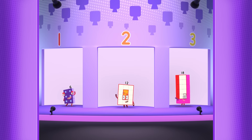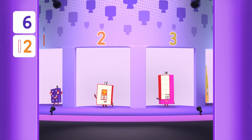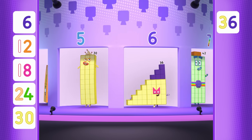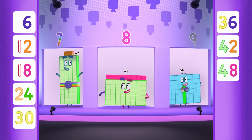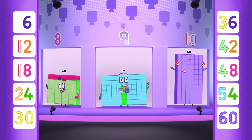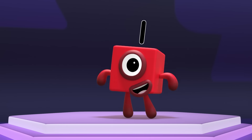Yay! Six, twelve, eighteen, twenty-four, thirty, thirty-six, forty-two, forty-eight, fifty-four, and sixty! That's today's team!